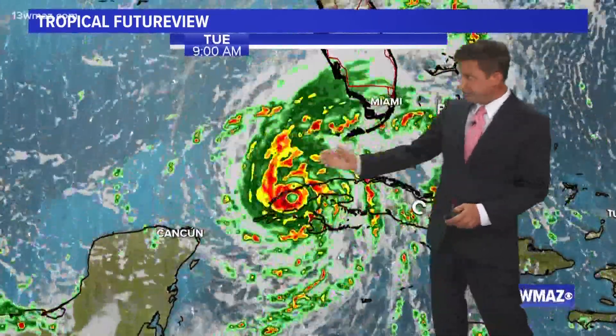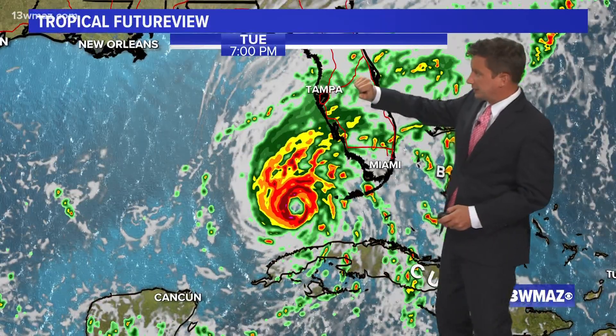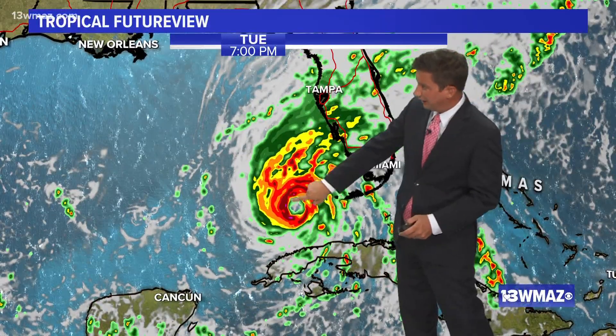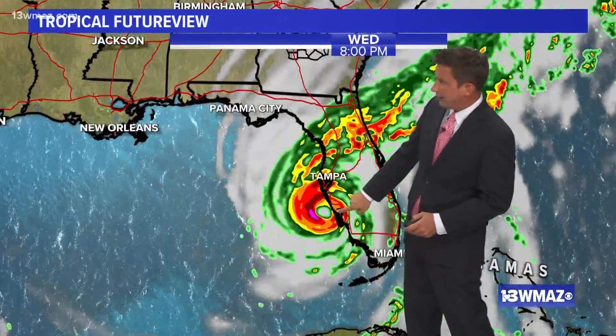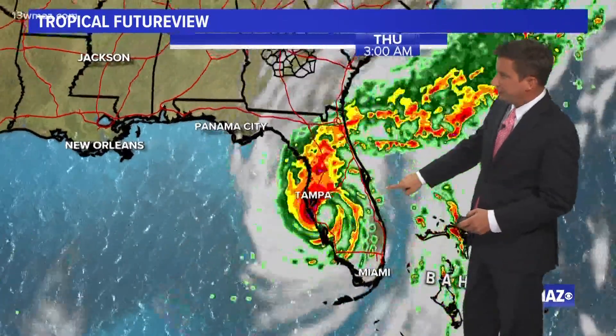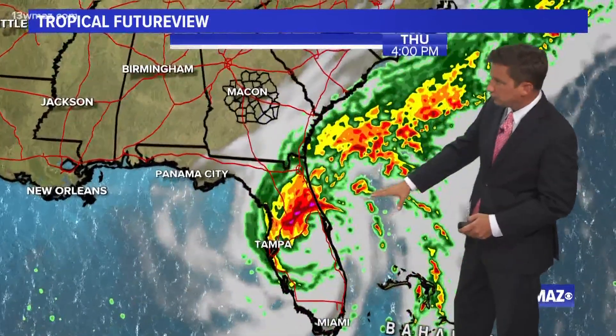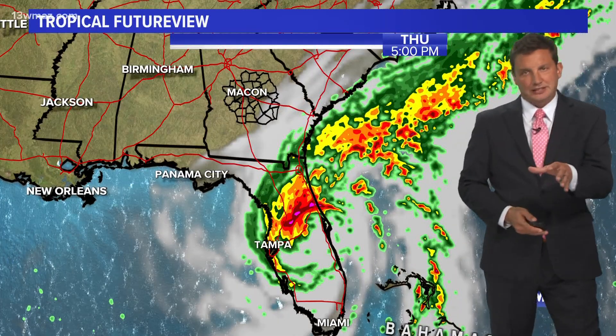Now look at the graph model right here — this one did pretty well last season. This is tomorrow afternoon, tomorrow night — obviously a well-defined storm. This one starts to turn right here and each run continues to go more and more this way, underneath Tampa, and then cuts across through Florida like this. And if this comes true, we see almost nothing out of this if it starts to tail off toward the north and east.